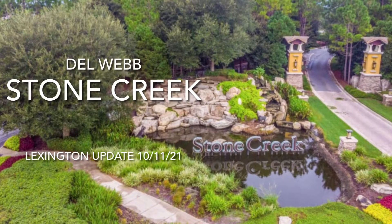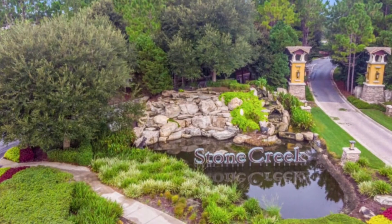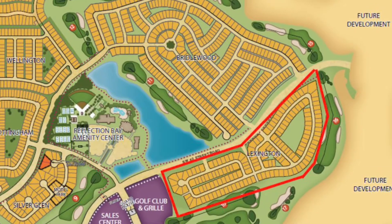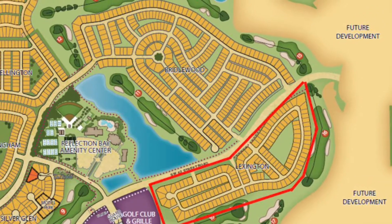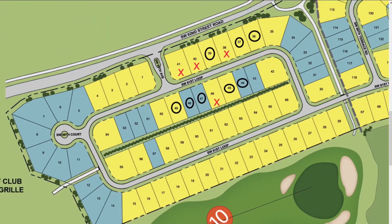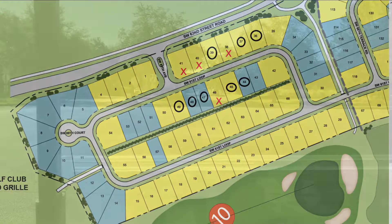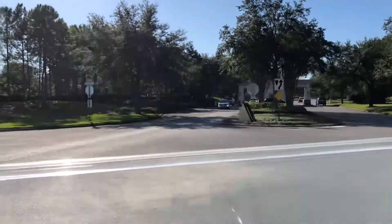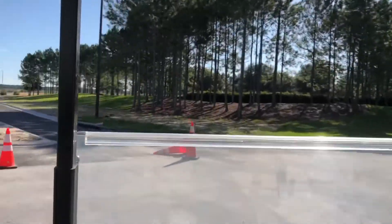Del Webb Stone Creek in Ocala, Florida is now introducing home sites in the Lexington neighborhood. Good morning, this is Bruce Palski at Del Webb Stone Creek. Just wanted to give you a quick update on the new Lexington neighborhood.